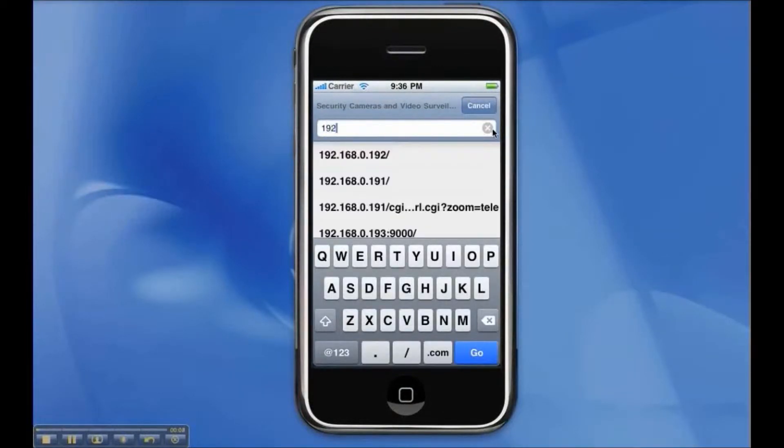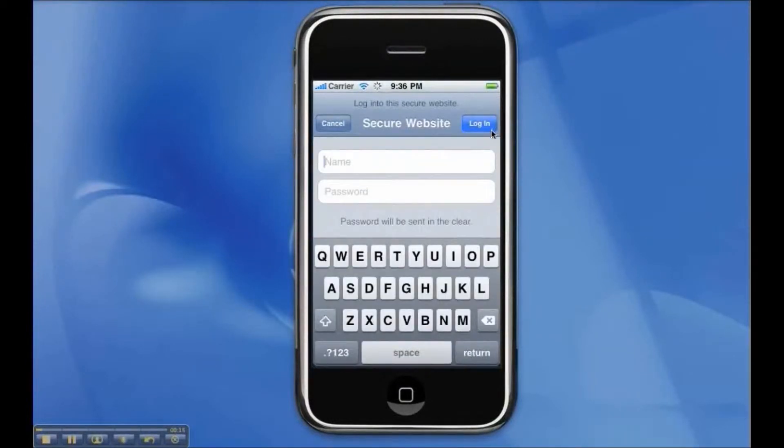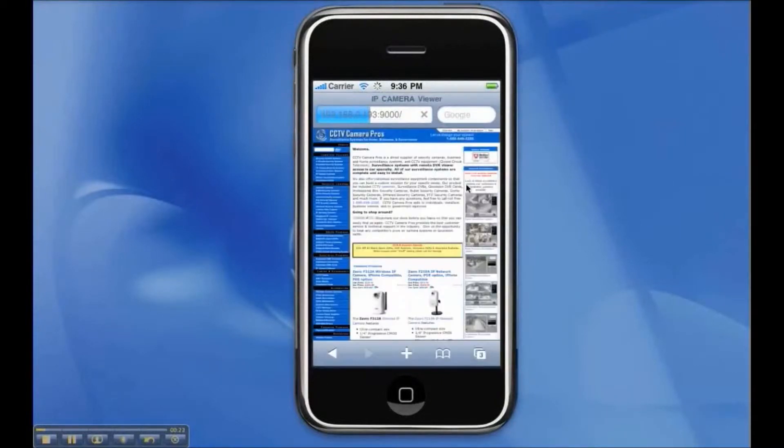On the iPhone, we open the Safari web browser and enter the IP address of the camera in the address field. Here we log into the camera and then we see a live video feed using the camera's streaming JPEG image video feed.